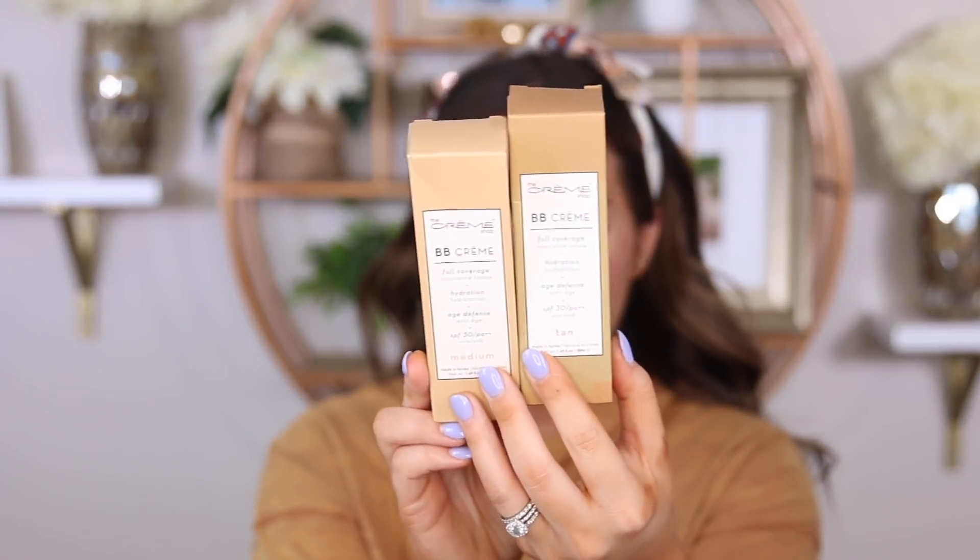So now we're gonna go in with the BB cream. This is The Cream Shop BB cream full coverage hydration age defense, SPF 30. I have medium and tan - it's made in Korea. It conceals imperfections without the thickness or heaviness of traditional foundations, and the moisturizing formula reveals a healthy glowing complexion. Anti-aging ingredients help diminish appearance of lines, wrinkles, dark spots, and of course SPF 30, which is great. You can apply by hand, brush, or sponge. They look very very different - I was trying to find makeup that wasn't tampered with in CVS and it was like an actual job. It was ridiculous - if you're one of those people opening lipsticks in the drugstore, can you stop please?